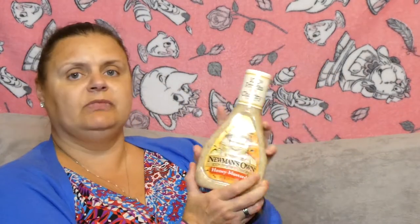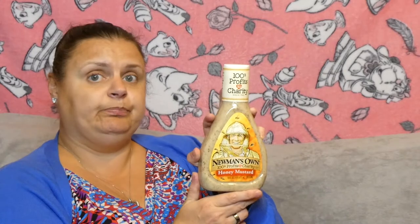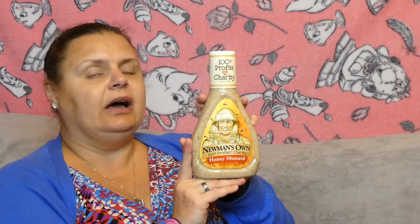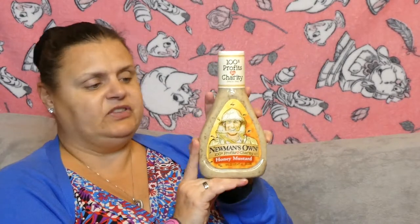Kip managed to bring some Cheetos home — I'm surprised he didn't bring more because he loves them. And I brought myself some honey mustard home. I love it — it was absolutely gorgeous on my salads. So when I saw it I thought I've definitely got to bring this home.